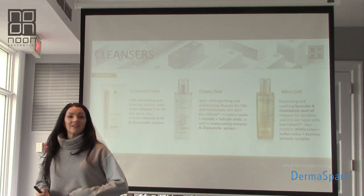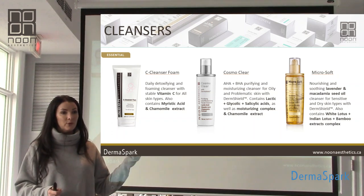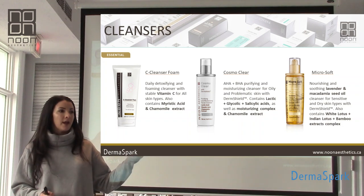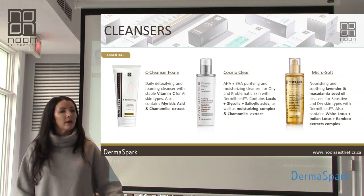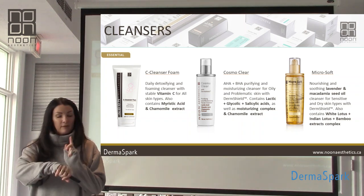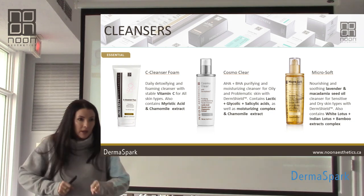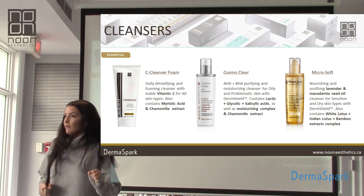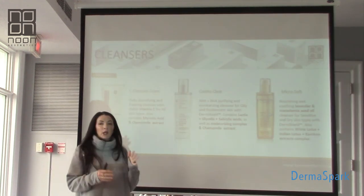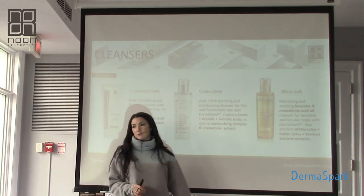Last but not least is Microsof. This is my go-to for in the treatment room. You know the drill — first patient, 8 a.m., she comes in with a full face of makeup on. I'm like, you knew where you were coming, right? Now I'm going to be 15 minutes behind for the rest of my day. I've got to get off that Kylie Jenner lip kit, that all-day waterproof mascara, her Anastasia Contour Kit — I've got to get all of this off. Microsof to the rescue.